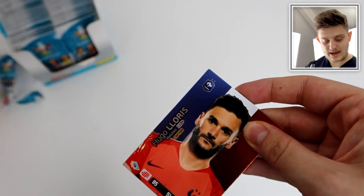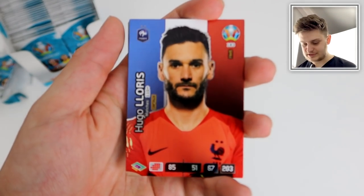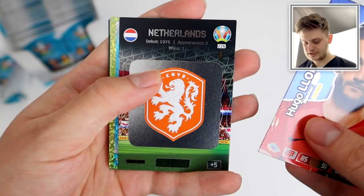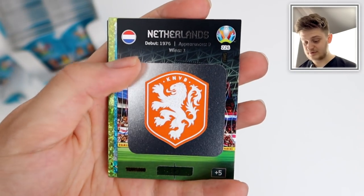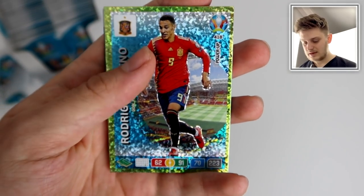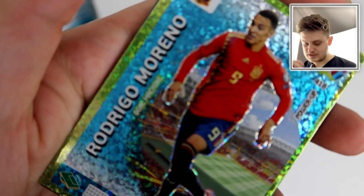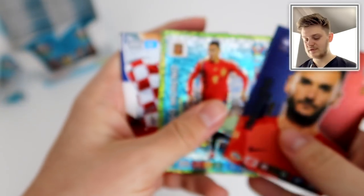Straight off the bat we've got the France captain Hugo Lloris — the captain cards are lovely portrait designs. There's the Netherlands team badge, one of the favourites for the tournament. And Rodrigo Moreno for Spain — that's a gold machine power-up card, lovely stuff. Petkovic for Croatia as well.